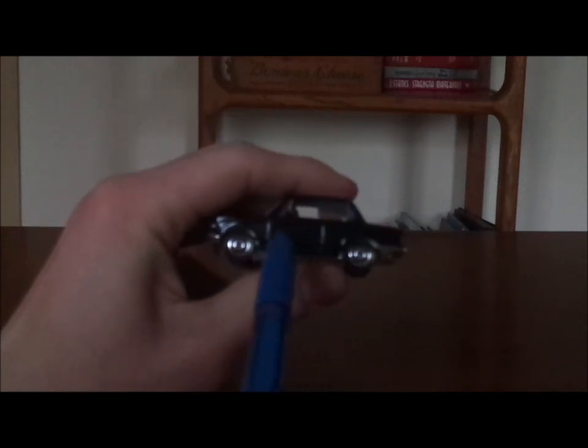And on both sides, we have his door — no tampos. Just the chrome silver rims on the black wall tires.